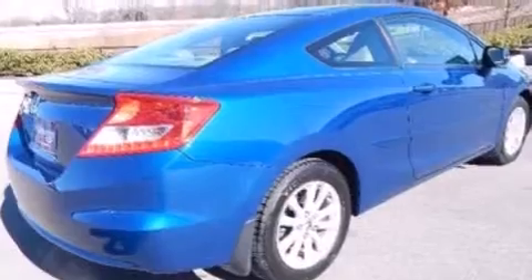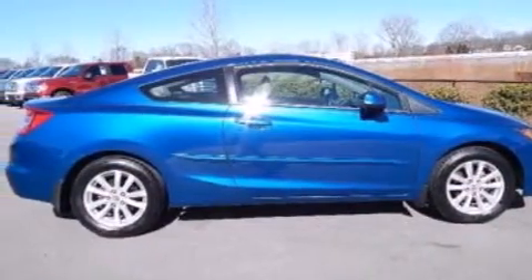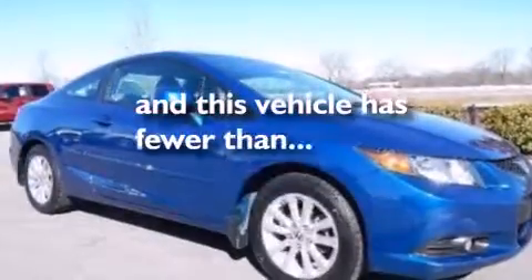Air conditioning, steering wheel mounted controls, a four-wheel independent suspension, and this vehicle has less than 65,000 miles.